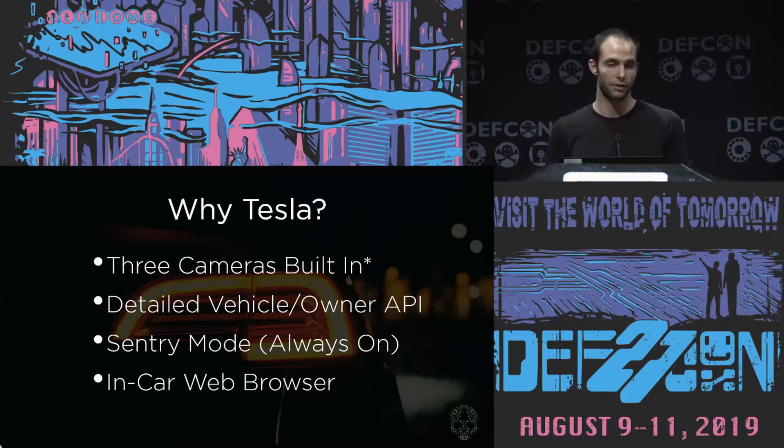The other part is that it's an electric vehicle. Sentry mode, if you have it enabled, means the car is always on and it's not going to use too much extra battery. With a gas vehicle you'd have to either keep the car running or have a huge battery pack to worry about. Next is the in-car web browser, which makes it extremely easy to see real-time notifications if a follow vehicle is detected.